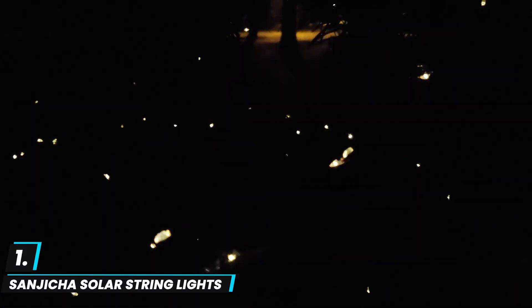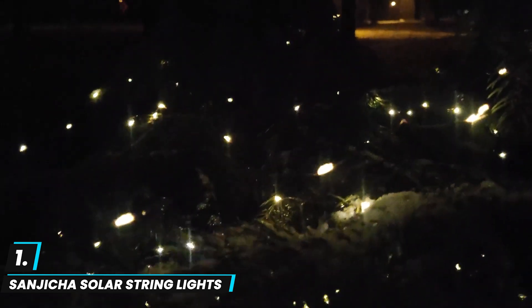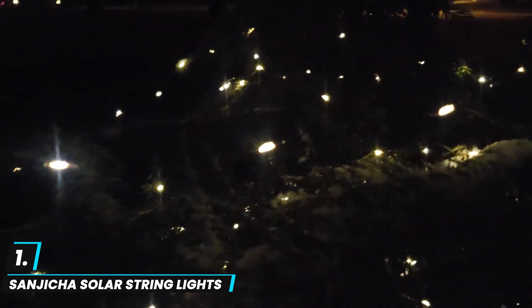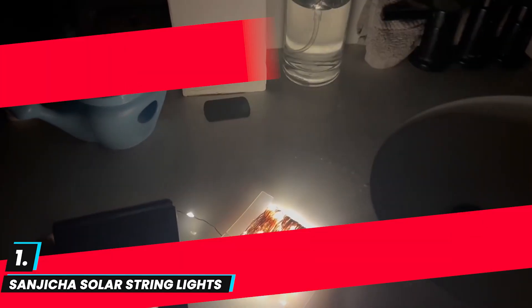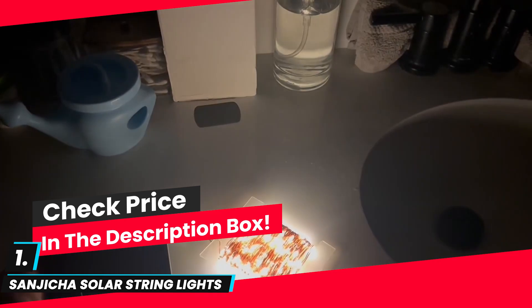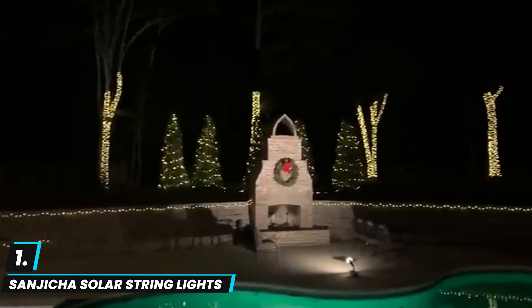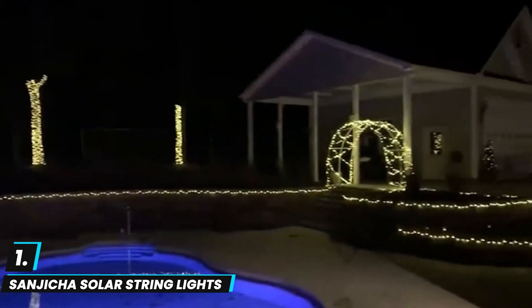At number one, we have the Sanjica Solar Outdoor String Lights. This offers a long-lasting, eco-friendly option for outdoor decor. With a total of 144 feet and 400 LEDs across two packs, these copper wire lights are waterproof and designed for year-round outdoor use, making them ideal for trees, gardens, and event settings like weddings or parties. With eight lighting modes including twinkle, steady on, and wave effects, these lights allow for customized ambience.